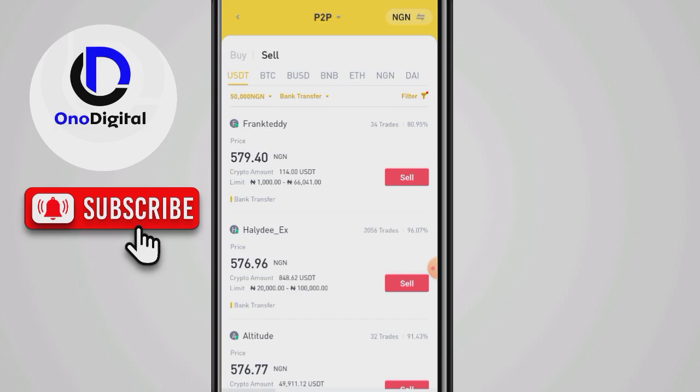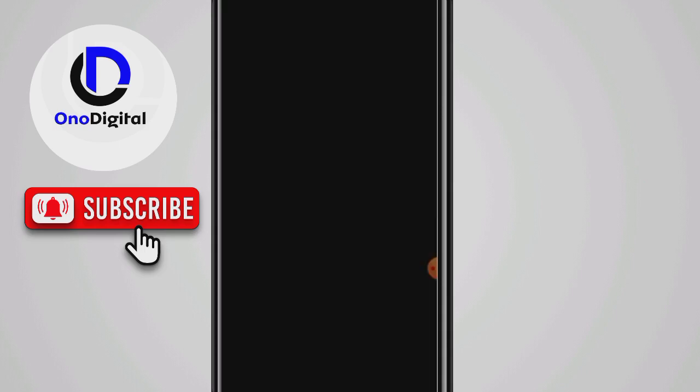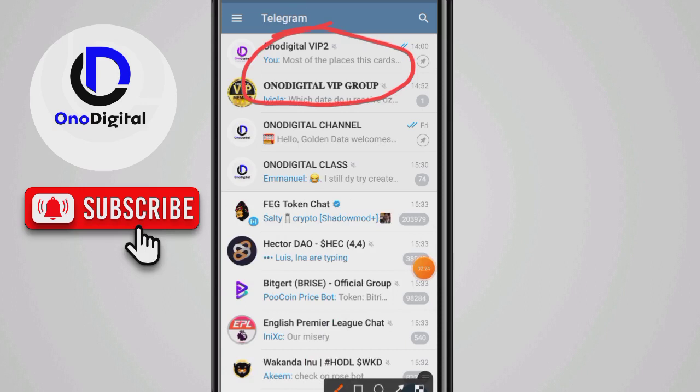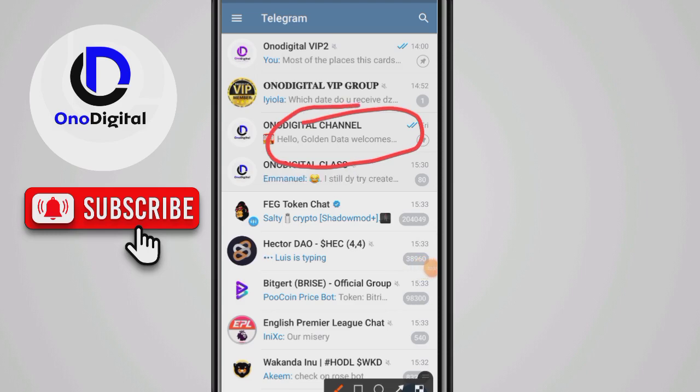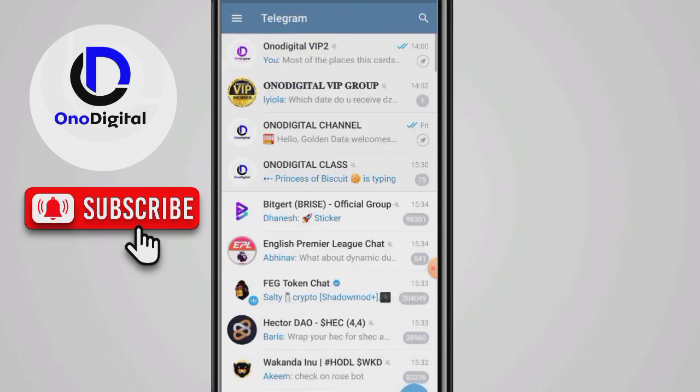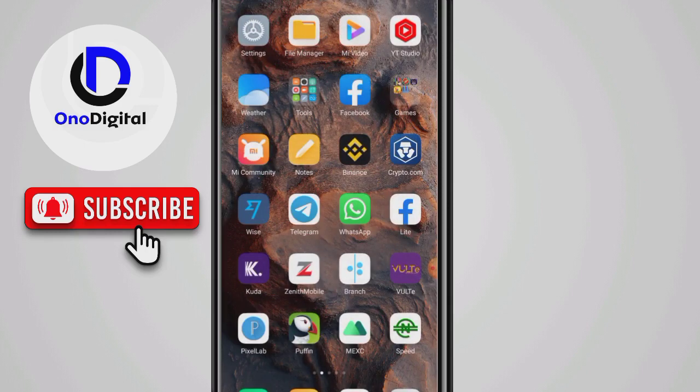If this video has helped you, please share it with others who can benefit. I also have an advanced cash class currently ongoing, which can enable you to earn up to 100,000 Naira monthly. I also have a class you can join to meet crypto people — there are about 8,000 persons in it. If you haven't subscribed to my channel please do, and I'll drop the link in the description box for you to join my Telegram channel.